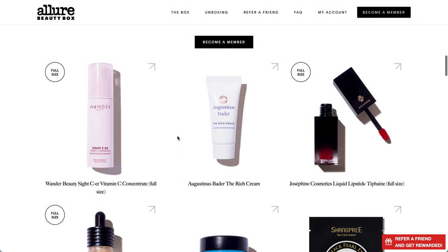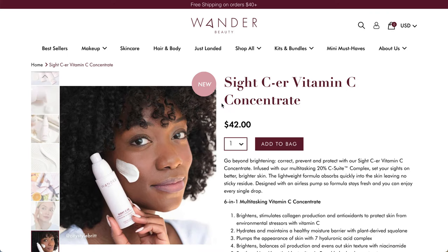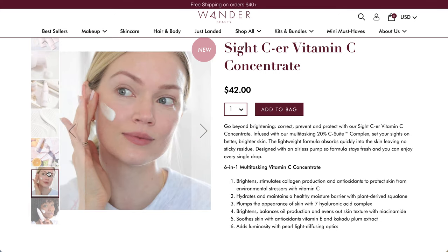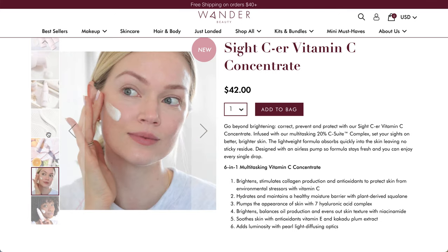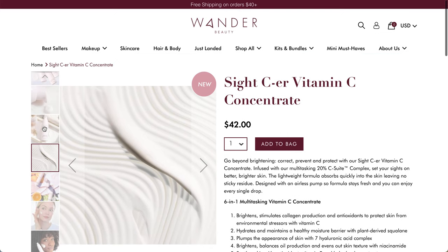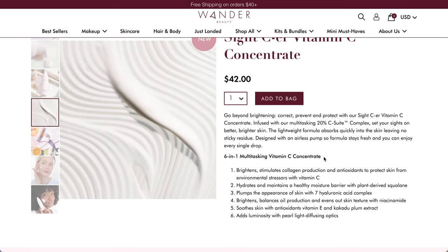The first item is full size. It's from Wander Beauty - this is the Sightseer Vitamin C Concentrate, a full-size product. Vitamin C is a very trendy product right now so it's in a lot of boxes. It is a brand new product from Wander Beauty. It has a $42 value and is full size in the box this month.